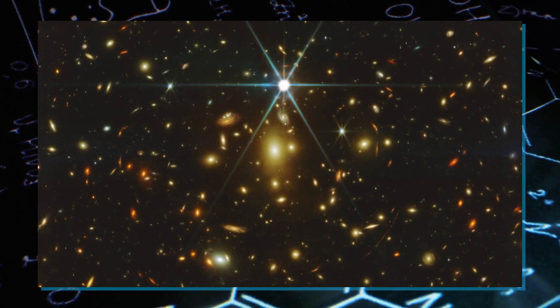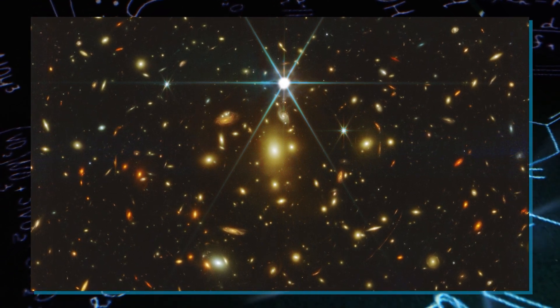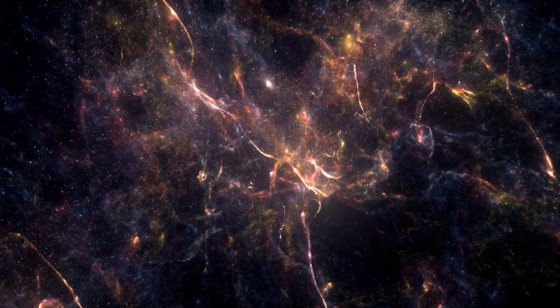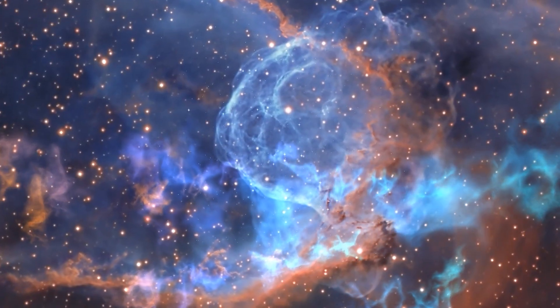Moreover, the James Webb Space Telescope recently unveiled the distant star Earendel, pushing the boundaries of our cosmic exploration. This ongoing quest to decipher the universe's secrets is a testament to humanity's unyielding curiosity and dedication to expanding the horizons of knowledge.